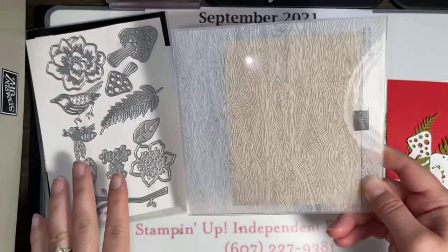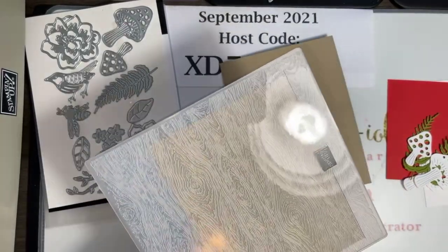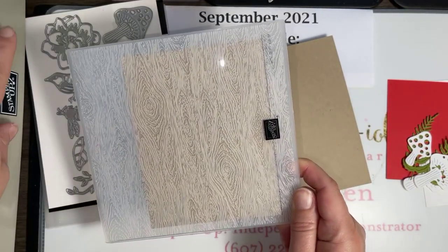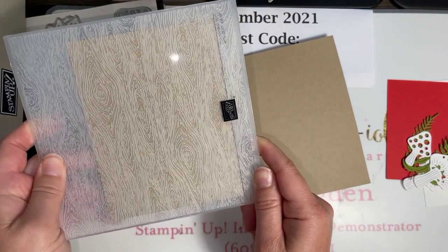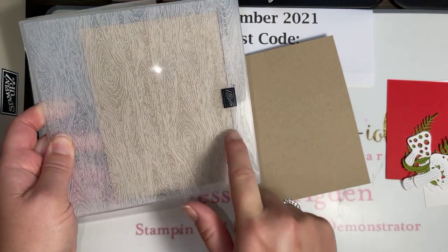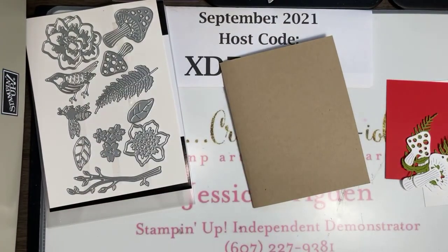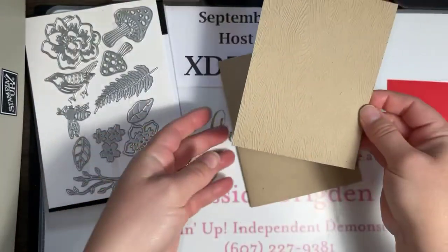We are using the Iconic Dies from the annual catalog on page 163. We are making some cute little mushroom cards inspired by a photo I took while we were on our trip this past weekend. We are embossing our layer of Crumb Cake with the Timber embossing folder, and when we run that through, we end up with this gorgeous wood grain texture. Did you love that texture?